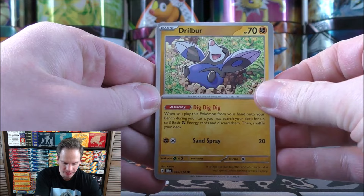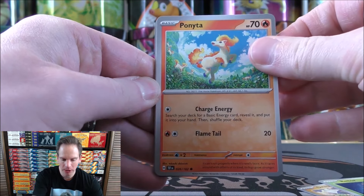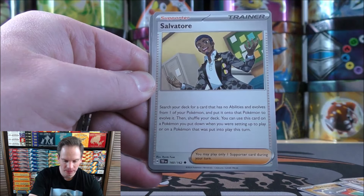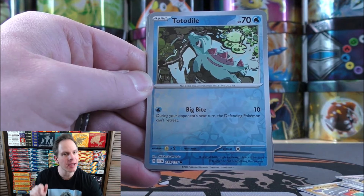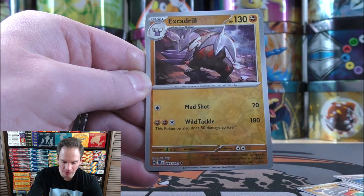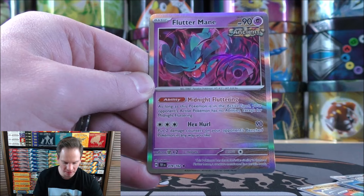First pack of the six starts with Drillber, Rellor, Ponyta, Chatot, Iron Jugulus, Lycanroc, Salvatore, Totodial — the first Reverse Holo. This is the spot the A-Spec Trainer would come in; that type of card has a bright red border, so it's easily visible. Excadrill — the second Reverse Holo — and then a Fluttermane as the final card.